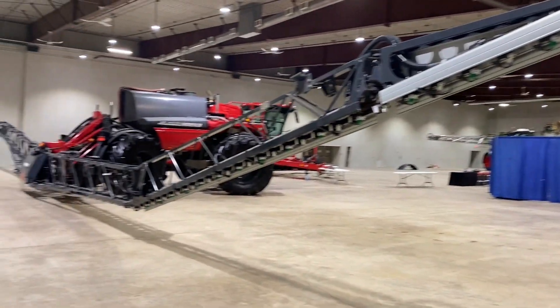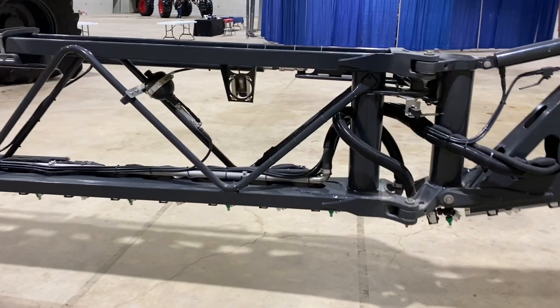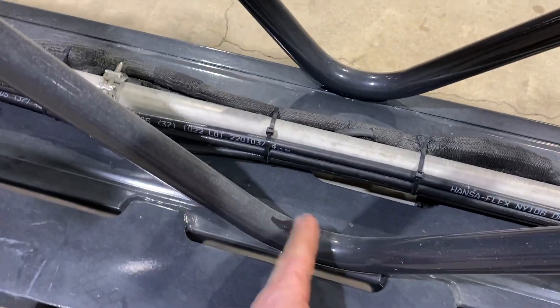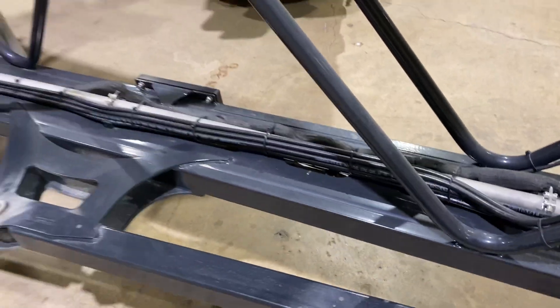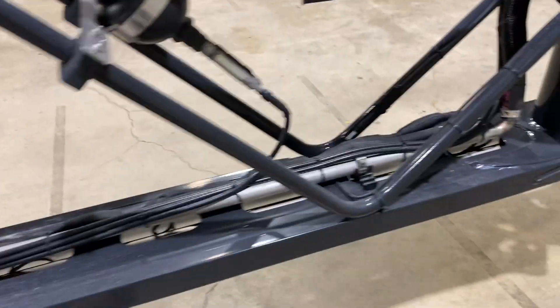We just barely got past the beam to get the boom unfolded inside. One thing you may not realize about these booms — look at most other boom manufacturers and check the trusses. Most other sprayers have a cut here, two welds, two pipes, another cut, two welds. But on this machine, the truss starts here and it's all one piece — down, up, down, up, all the way along the boom. It just gives it extra strength.